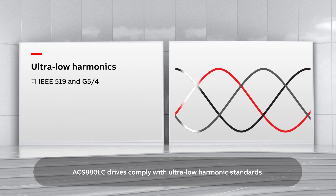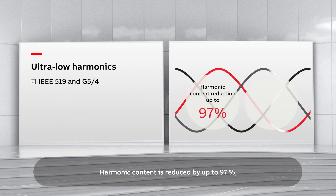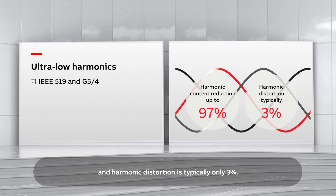ACS 880LC drives comply with ultra-low harmonic standards. Harmonic content is reduced by up to 97%, and harmonic distortion is typically only 3%.